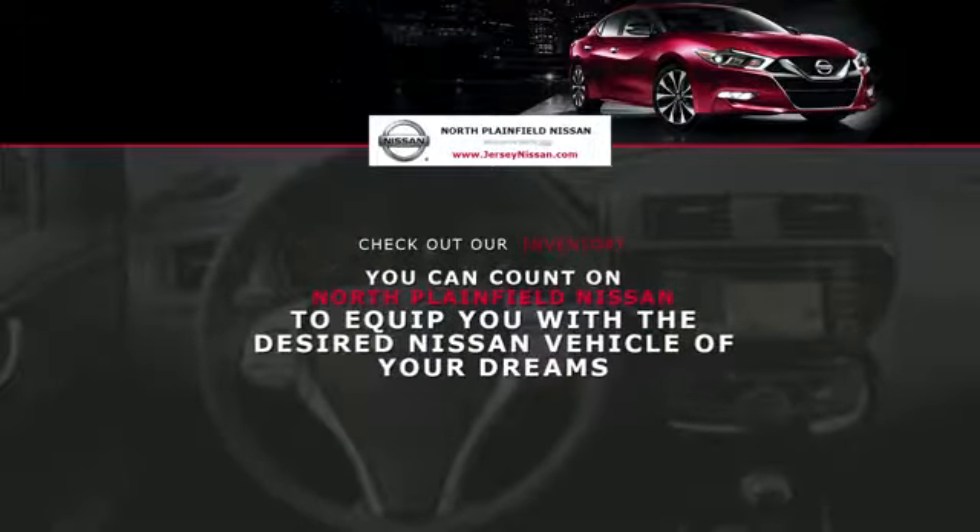Daytime running lights, traction control, cruise control, air conditioning, ABS, telematics, navigation, front side head airbag, rear side head airbag, rear wheel drive, four-cylinder engine, tire pressure monitor, front split bench seat, and telematics. Make an appointment today to test drive this popular model.